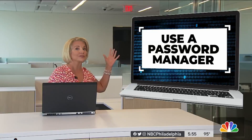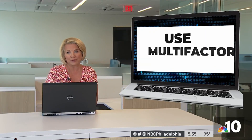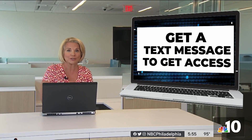Instead, use a password manager — an online way to securely store those hard-to-remember passwords. Use multi-factor authentication, where you are sent a code that you have to plug in to get access to an account, or get a text message to get access. And maybe one other very practical piece of advice is just thinking about your own data minimization — how much information do you really want to give to online organizations?